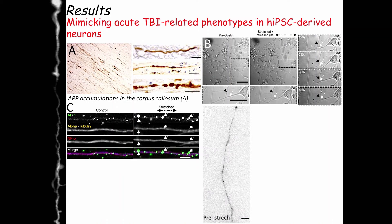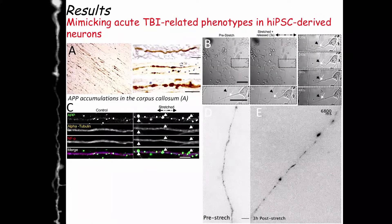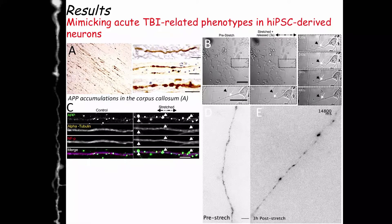APP is a protein that is always moving up and down in the axons, and the field hypothesizes that when you see these aggregations, APP has somehow stopped moving. For the first time, we show a before-and-after approach: when you stretch the cells, APP movement stops, and if you follow the time course, aggregates start to form — showing for the first time that mechanical trauma triggers APP accumulations. We think this is the mechanism behind the TBI-to-Alzheimer's disease pathway. For more information, please visit our two posters. Thank you.